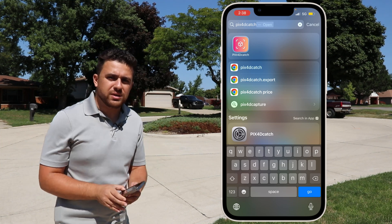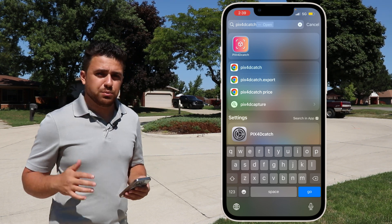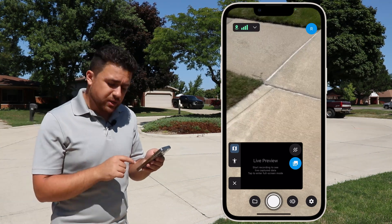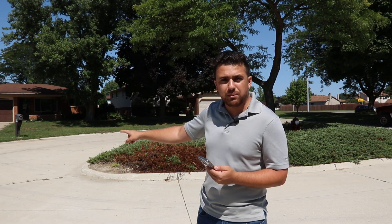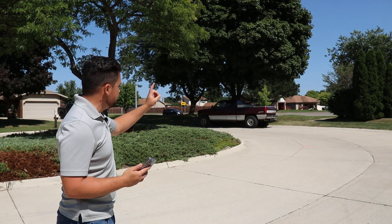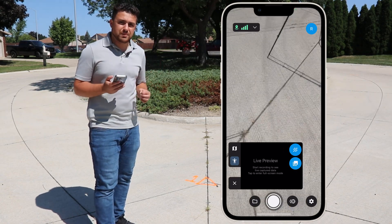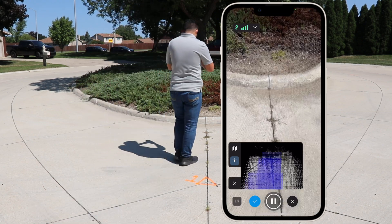I have my iPhone 13 Pro right here and I'm going to be using an app called Pix4D Catch, available in the App Store. I'll launch Pix4D Catch — we have a live view on screen with the shutter button at the bottom. Once I press that shutter button it's going to continuously collect imagery. We're going to start collecting imagery at point number one, then go around the curb including imagery for points two and three.